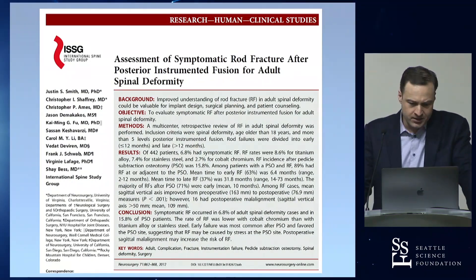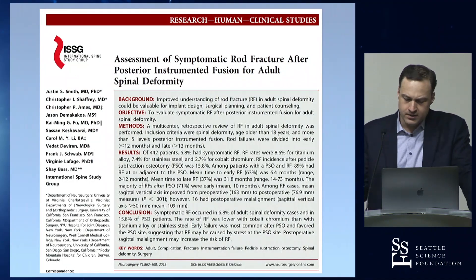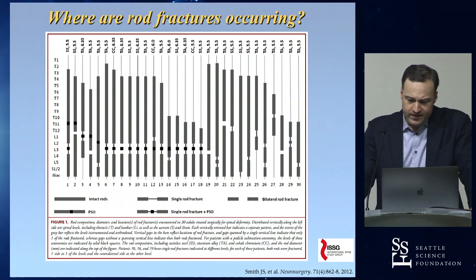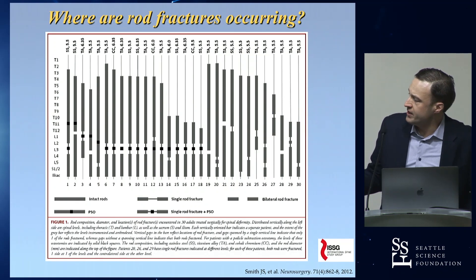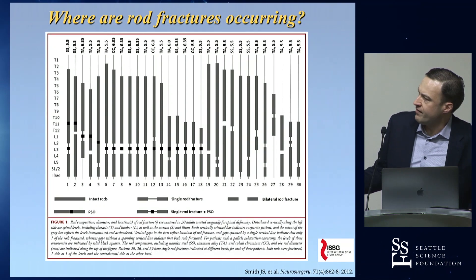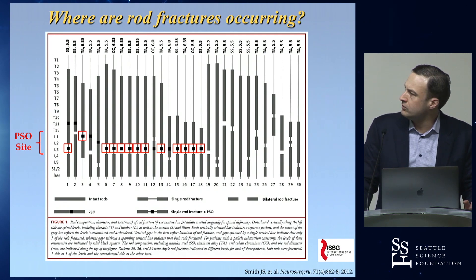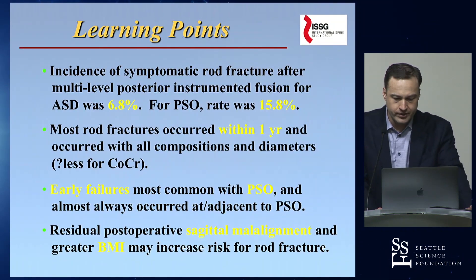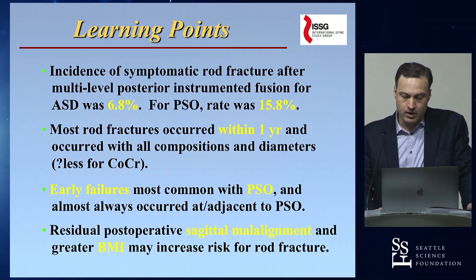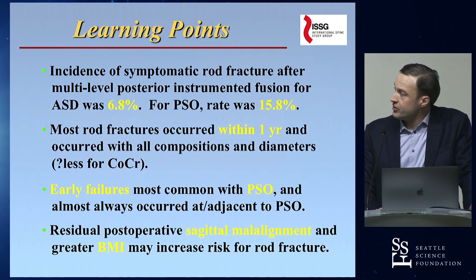We've looked at this extensively through the ISSG. This was one of our first attempts — a retrospective study looking back at our experience as our group was forming. In a large series of rod fractures, each bar represents the extent of fusion in a different patient. The dark squares are PSOs, the gaps are where fractures occurred. What jumps out is that the PSO site is extremely vulnerable to rod fracture, followed by L5-S1. Overall, about 7% of patients had a rod fracture; in PSOs it was almost 16%, and most were occurring within a year.